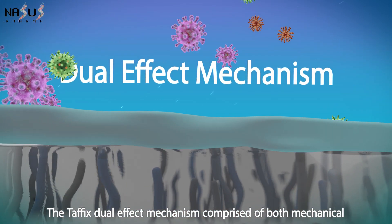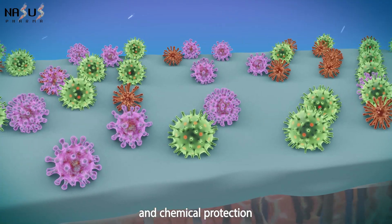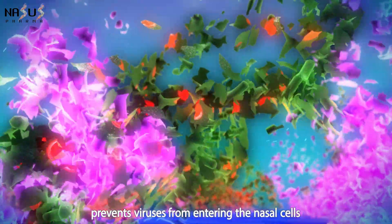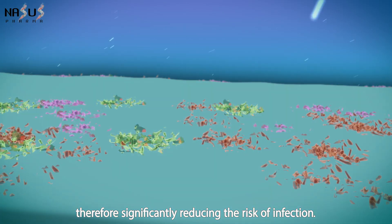The Tafix dual effect mechanism, comprised of both mechanical and chemical protection, prevents viruses from entering the nasal cells, therefore significantly reducing the risk of infection.